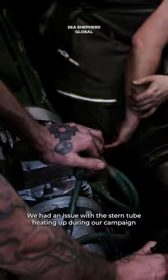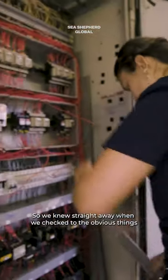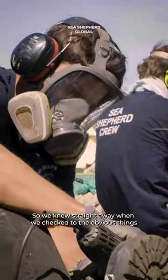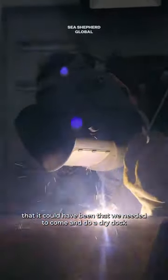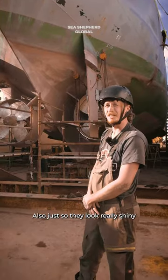We had an issue with the stern tubes heating up during our campaign, so we knew straight away when we checked all the obvious things that we needed to come and do a dry dock. Also, just so they look really shiny.